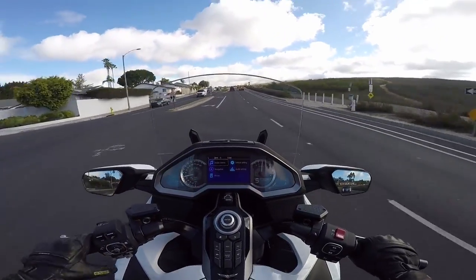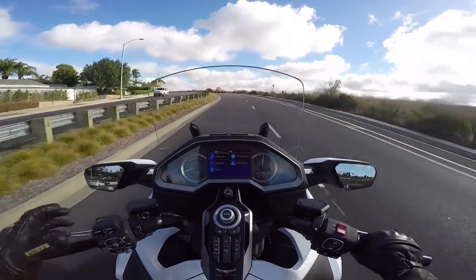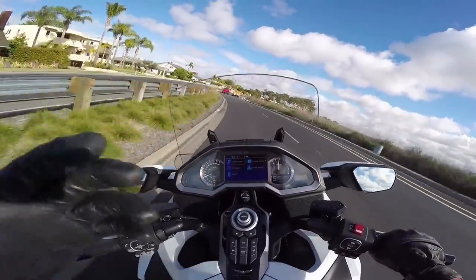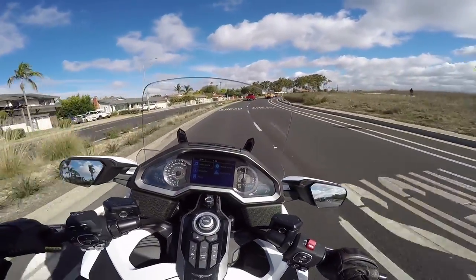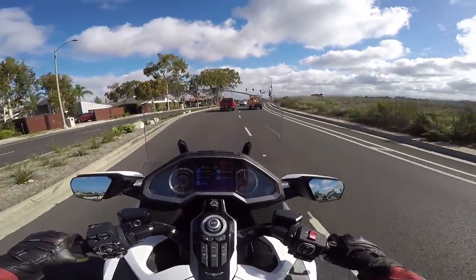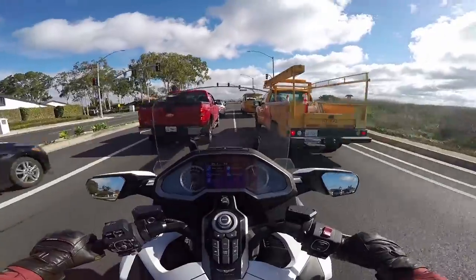I wouldn't mind seeing more fuel capacity. If I was designing this bike, I'd really want to prioritize tons of gas — just fill it up and forget about it for a long time. But Honda chose to make the bike a little bit more aerodynamic and a little bit more fuel efficient to get the same amount of range as the previous model had, which they claim to have done.